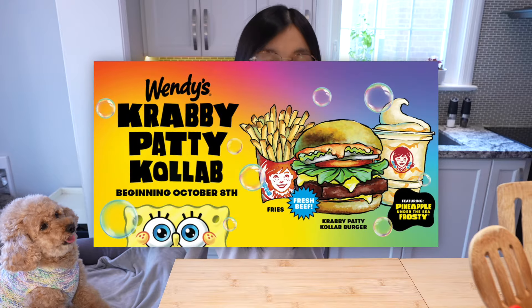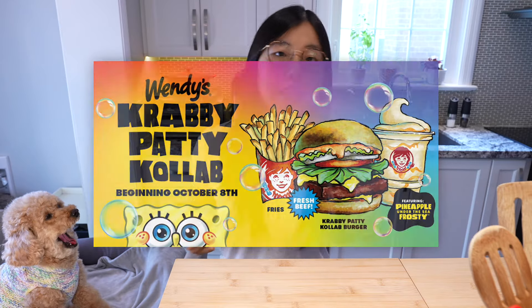Hi guys! Look at this here. Wendy's just released the new SpongeBob Krabby Patty Collab Burger for the TV show's 25th anniversary. So let's go to Wendy's and order up!